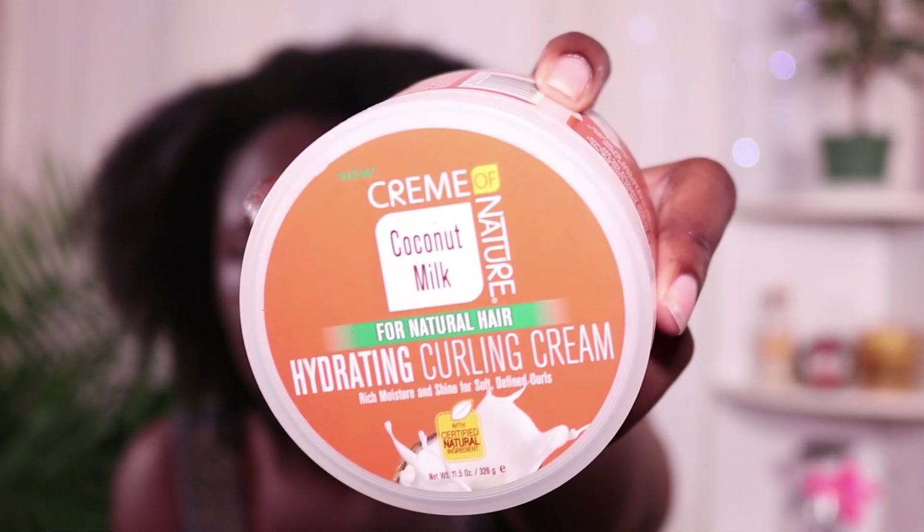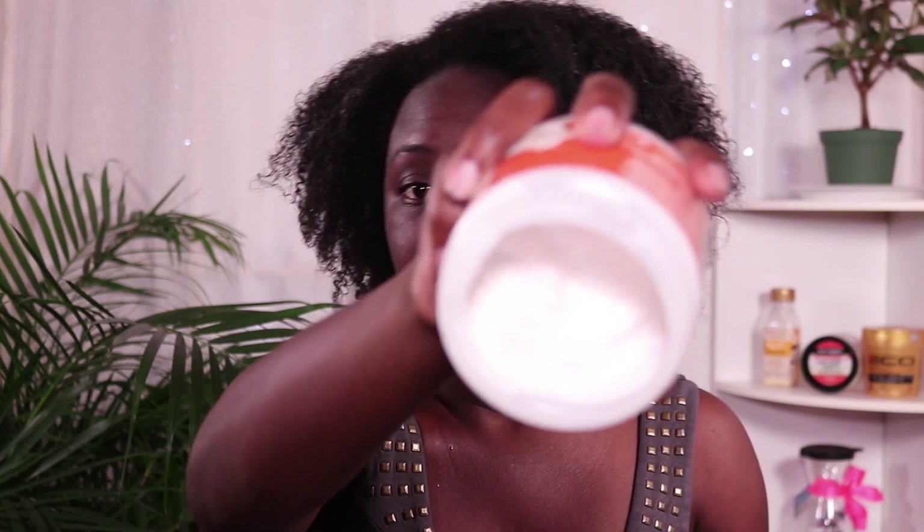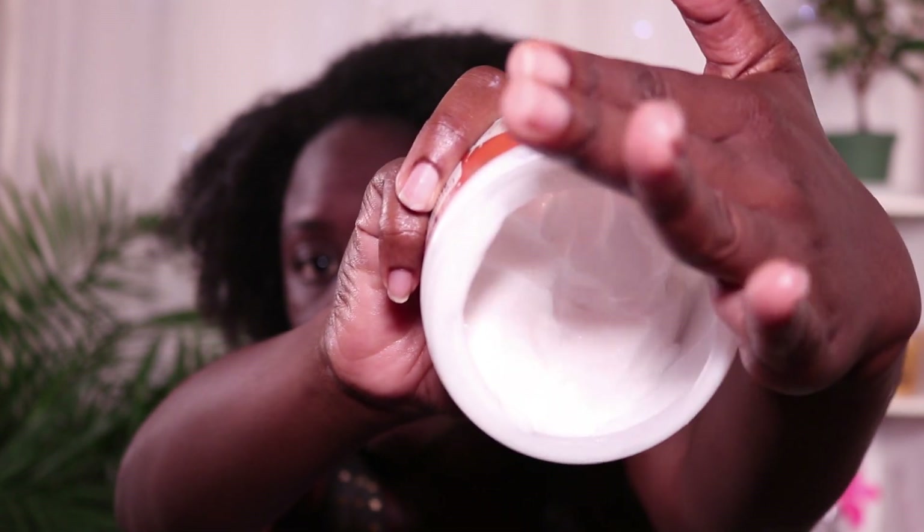I apply the leave-in and then go straight to my styler. Today I'm going to be using the Hydrating Curl Cream, also from Cream of Nature's Coconut Milk line. I'll section my hair first and apply this cream - it's basically the same texture and consistency as the leave-in, and they pair really well together. Then I'll use my trusty Eco Styler Jelly Olive Oil gel. I like to start from the back and work my way forward.